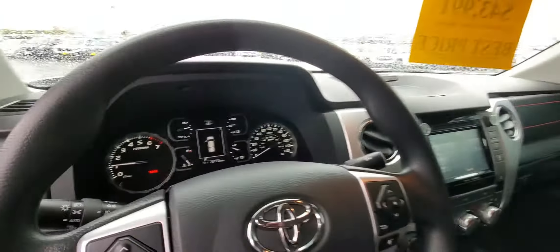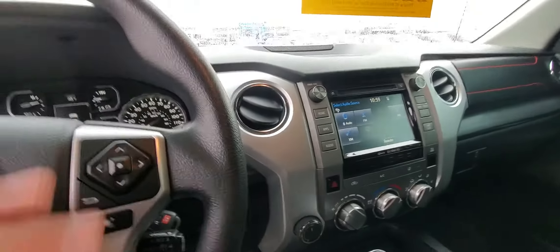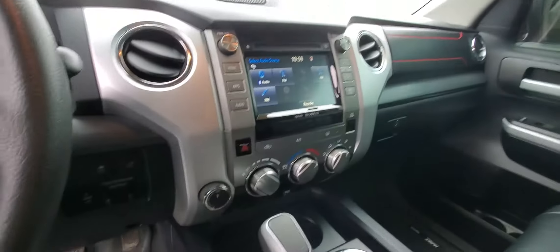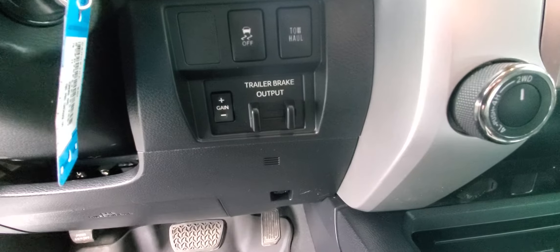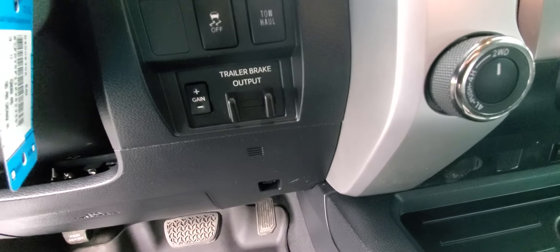That's a trip odometer, so let me get back over to regular miles — you've probably already seen the regular miles. You asked about trailer brake control — there it is. There's your integrated trailer brake control right there.